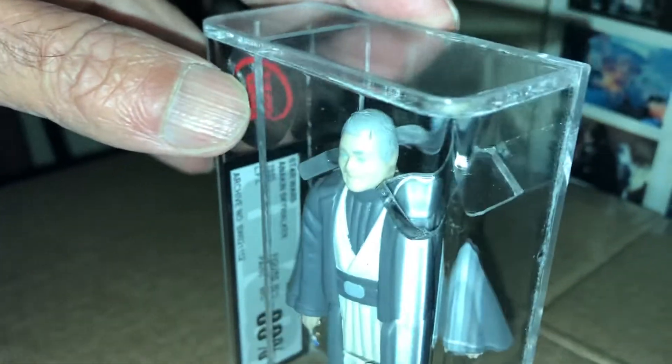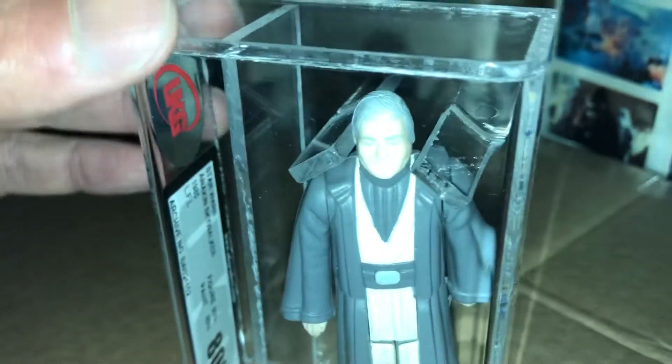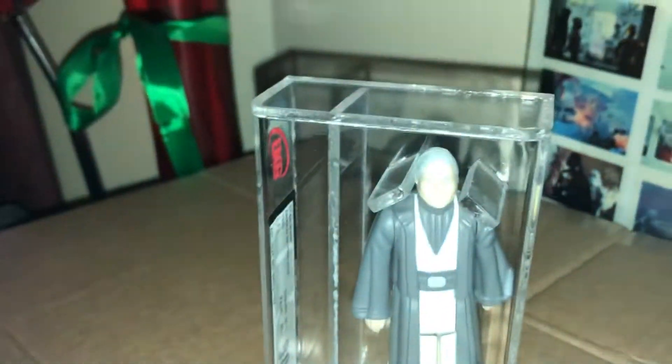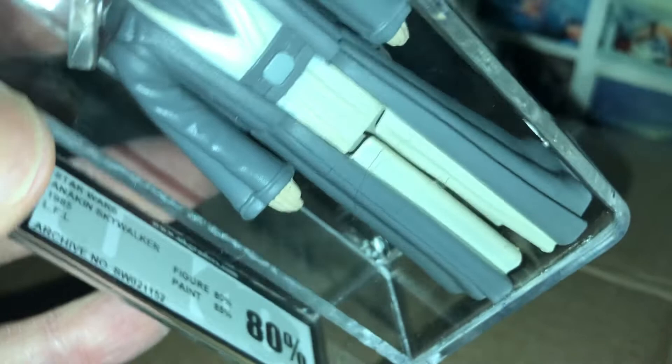What convinced me to get this was I was looking on eBay, and I just Googled AFA Anakin Skywalker — for 85s and above the price was just... wow.